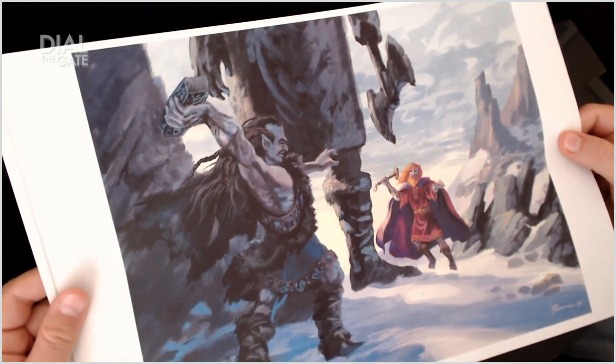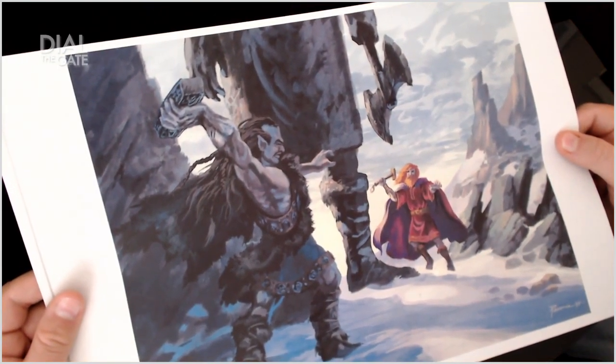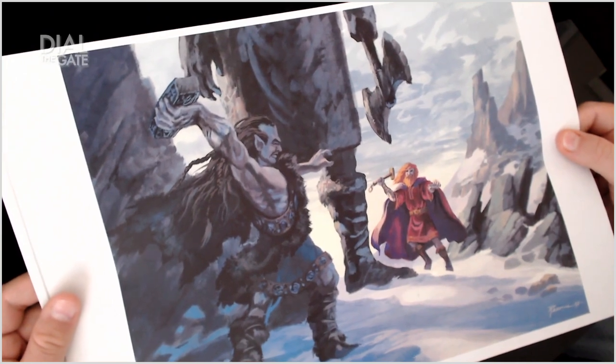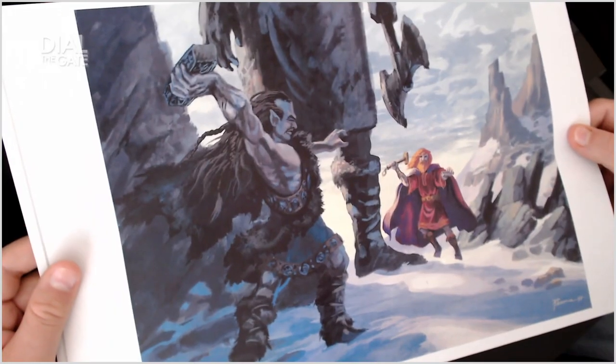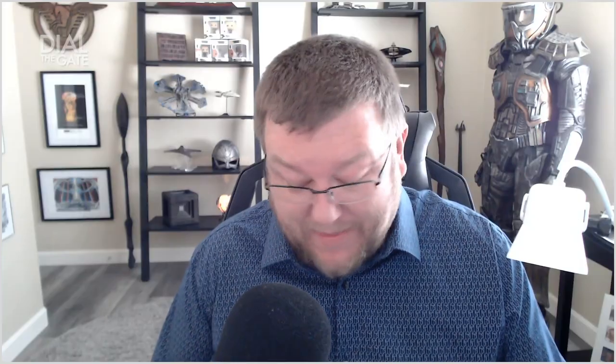I guess those are the ice creatures, if I'm not mistaken. What were they called? Whatever Loki's race apparently was, at least in the Marvel Universe. What were they called? I can't think of it. Sorry. Not sorry.